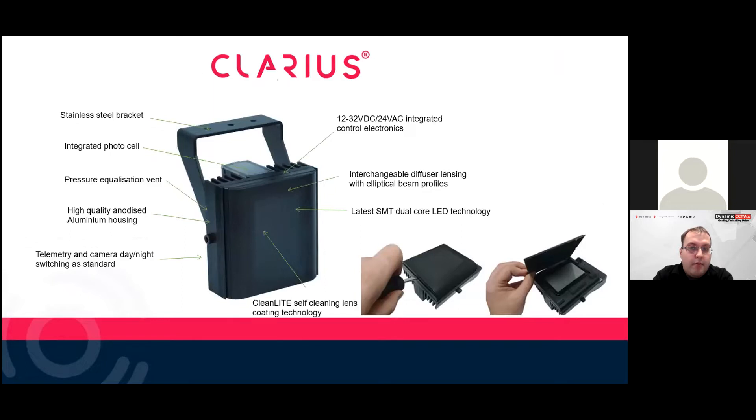The illuminators all have an integral photo cell, so if it gets dark it'll bring the light on, and when daylight returns it'll switch off. The housings are not painted — they're anodized, so they disperse heat more correctly. They all come with telemetry and day-night switching as standard.